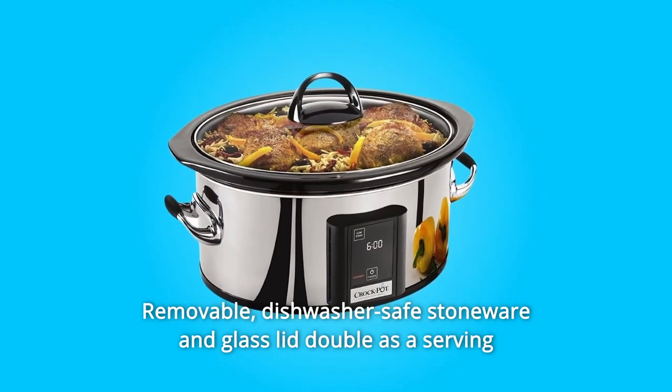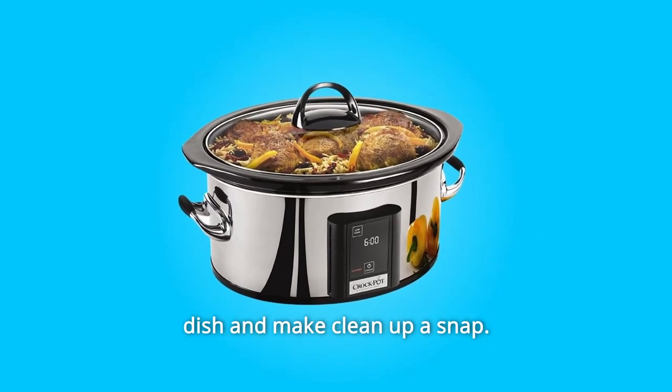The removable, dishwasher-safe stoneware and glass lid double as a serving dish and make cleanup a snap.